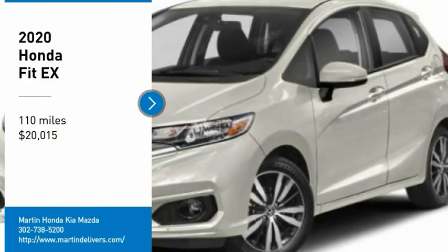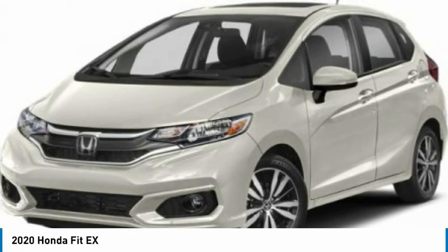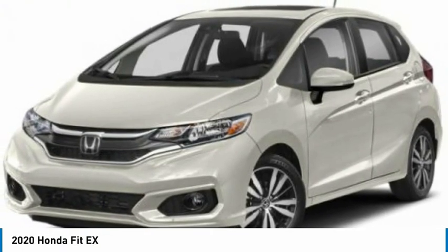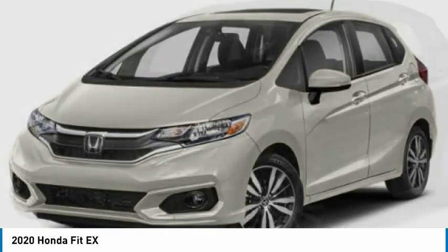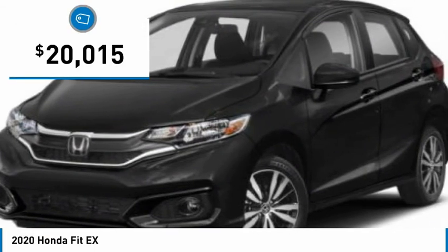Looking for the right vehicle? Check out the 2020 FIT. The FIT was engineered to be useful, efficient, and reliable, but its most important attribute is its innate charm and coolness, and is priced below $25,000.